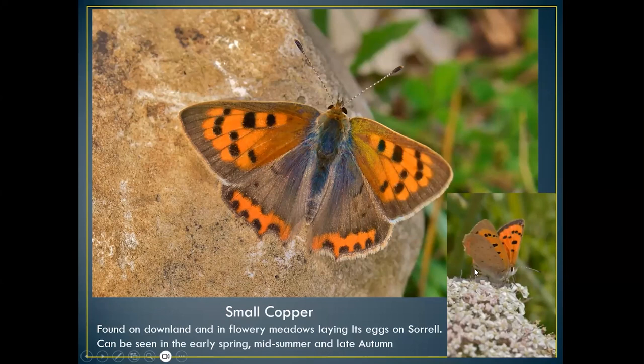The small copper is typical of flowery chalk downland and meadows. It lays its eggs on sorrel, sheep's sorrel, and wood sorrel, so you can find it in woodland and on downland. Three broods normally: early spring, midsummer, and late autumn. Very distinct — the female is a lot larger than the male.